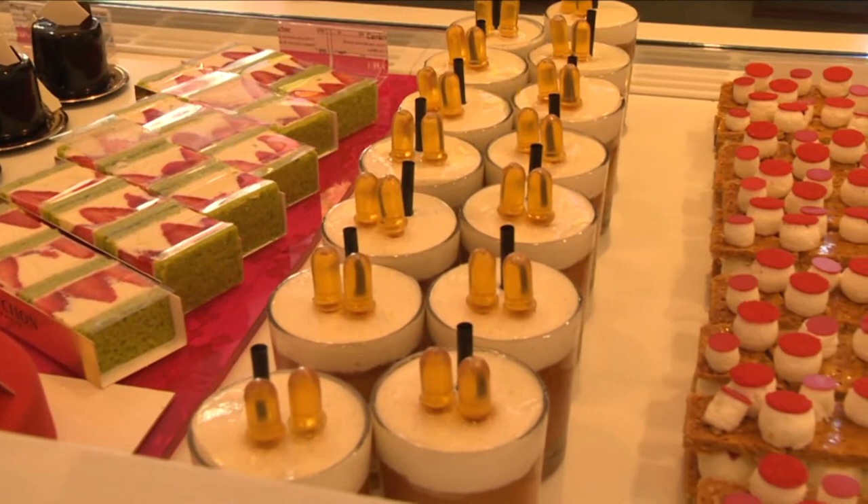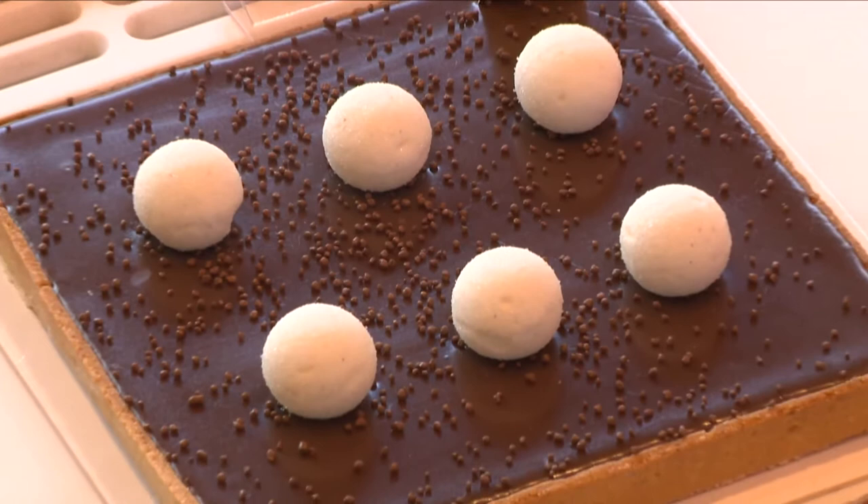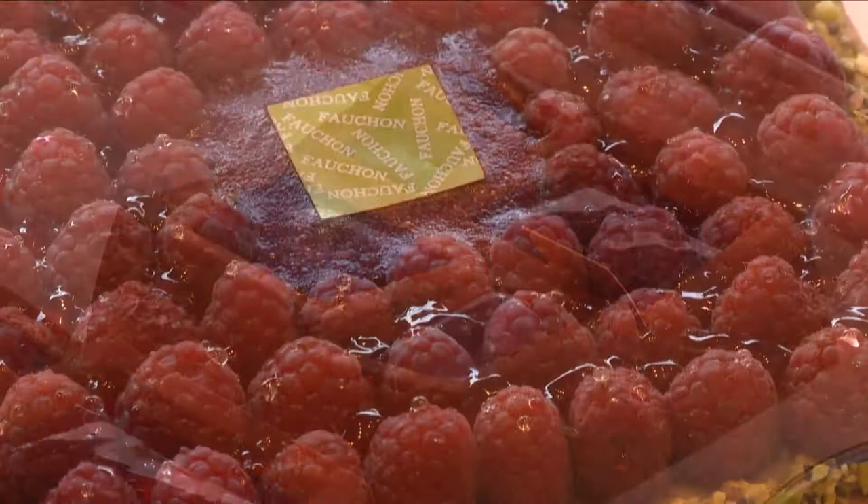Fauchon makes some of the most stunning looking gâteaux and tartes in France. They create new shapes, new textures and new flavors. Their range changes all the time as they favor the mood of the season and the most beautiful fruits of the moment.